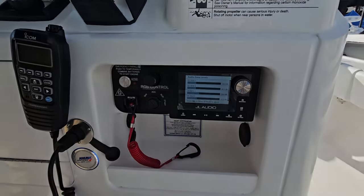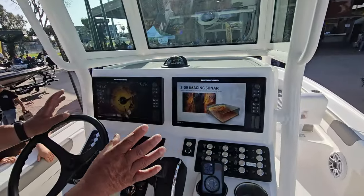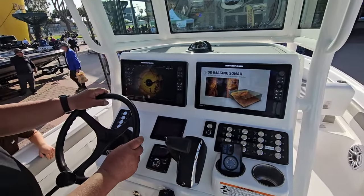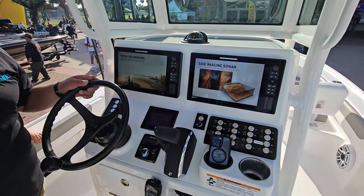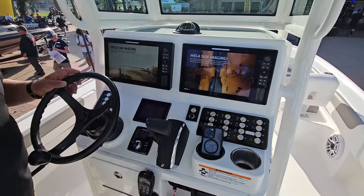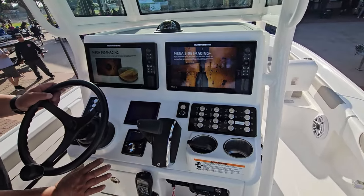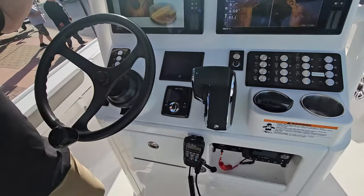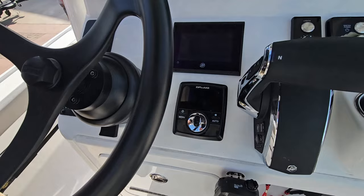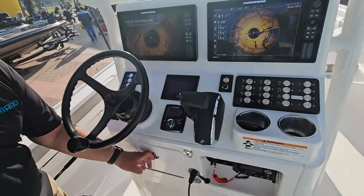Up on the dash here, we have two Humminbird Solex 12s, a five-inch Mercury vessel view, and lighting — you can see all the lighting here for the boat. The star feature is the new Zip Wake system that keeps the boat stable while underway — basically electrical trim tabs.